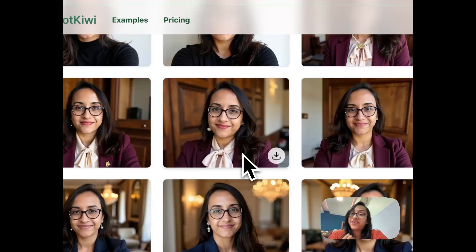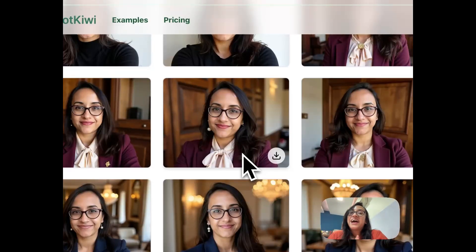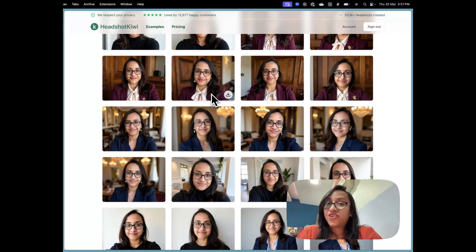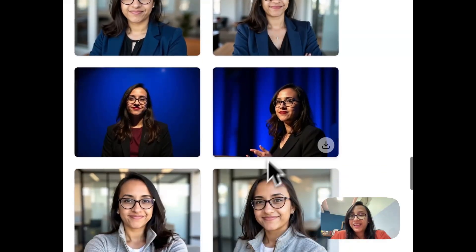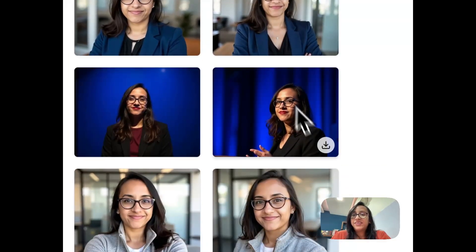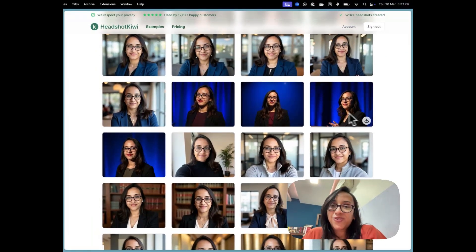If I share a picture like this with a friend, I wonder if they'd be able to guess it's an AI headshot — that's the level of realism. I'm honestly a fan of Headshot Kiwi. The public speaker images are so perfect I might even use them in my vision board — imagining myself as a best-selling author doing book tours in a black blazer with a maroon t-shirt. One is allowed to dream!